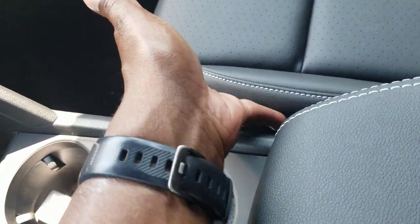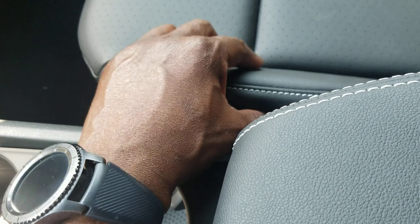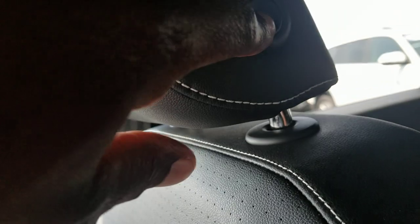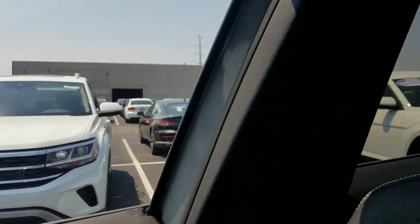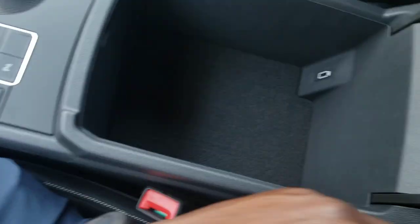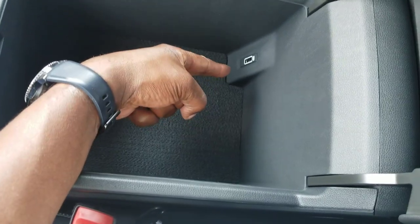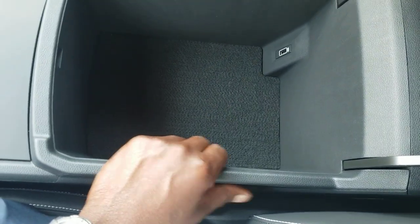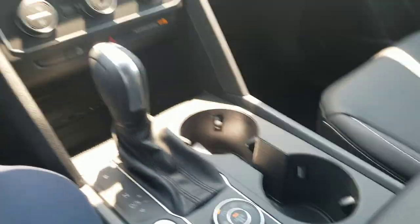The leatherette seats have nice bold white stitching, which is a little brighter than it has been in the past on the regular Atlas. The leatherette seat is heated. There's a headrest adjust button and a seat belt adjust on the side. This one has a black headliner. In the center storage there's another USB port and a deep storage bin — you can put a medium-sized bag in here no problem.